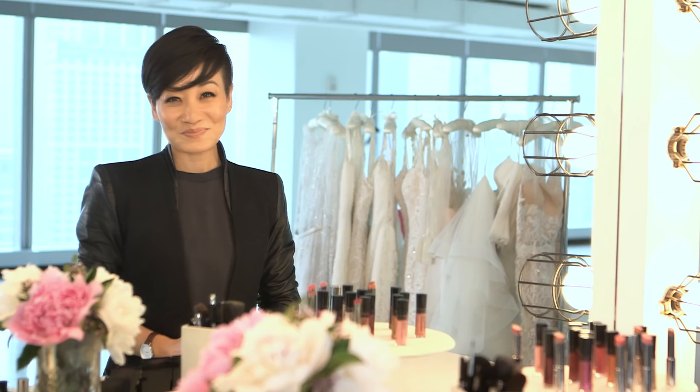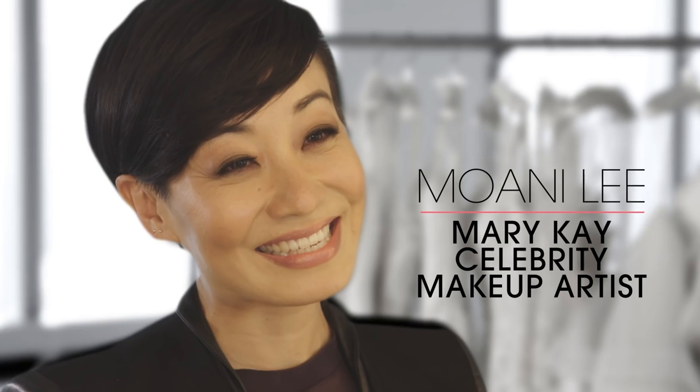My advice to makeup artists: stay adventurous and embrace your individuality.